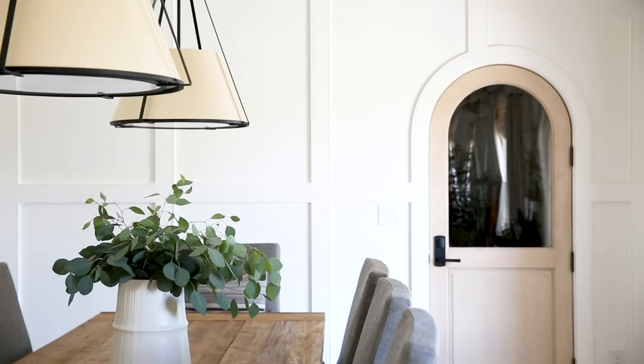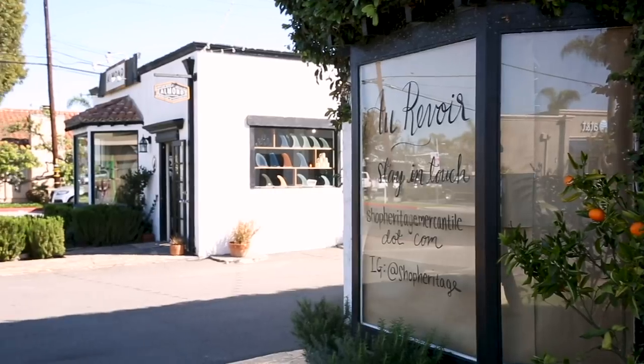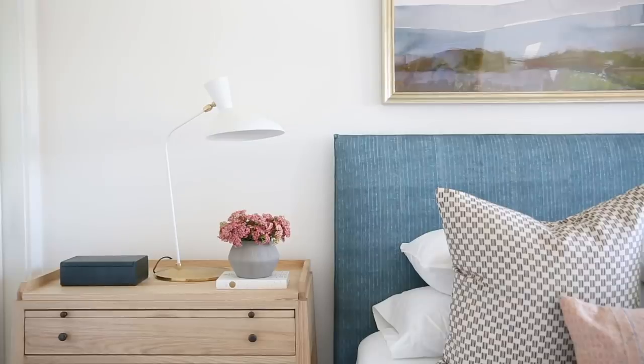Our latest project took us to Orange County, which is perfect because that's where Studio McGee got its start and where our shop is. So we're going to take you through our OC Ranch Remodel.